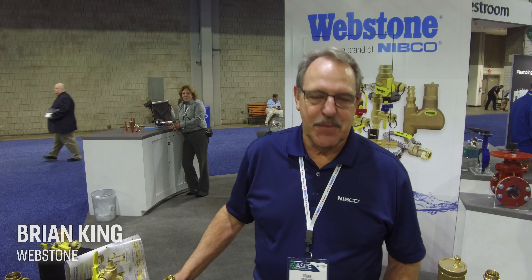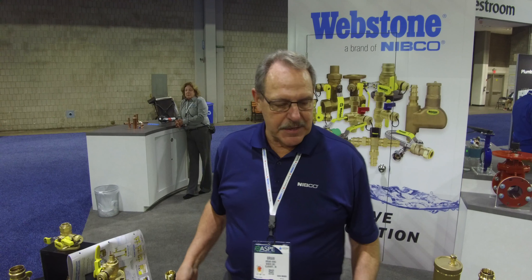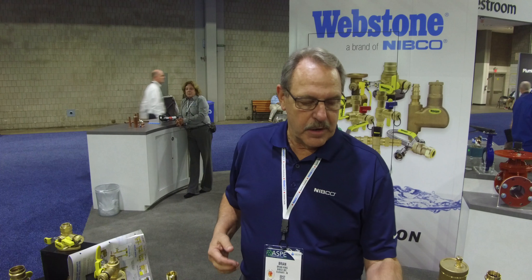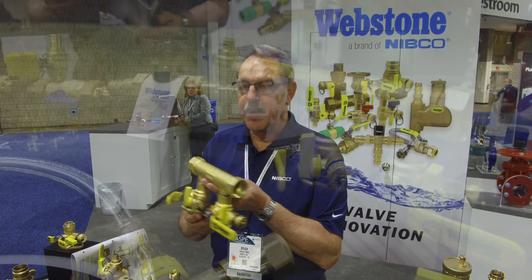I'm Brian King with Webstone. Webstone is a brand of Nibco and we have a 60-year history of making products for the boiler industry and hydronic heating. Some of the products that we're working with are such things as a primary secondary pumping manifold.